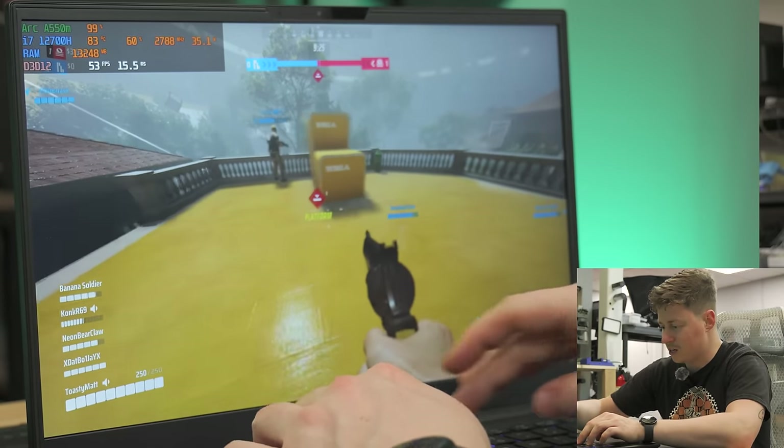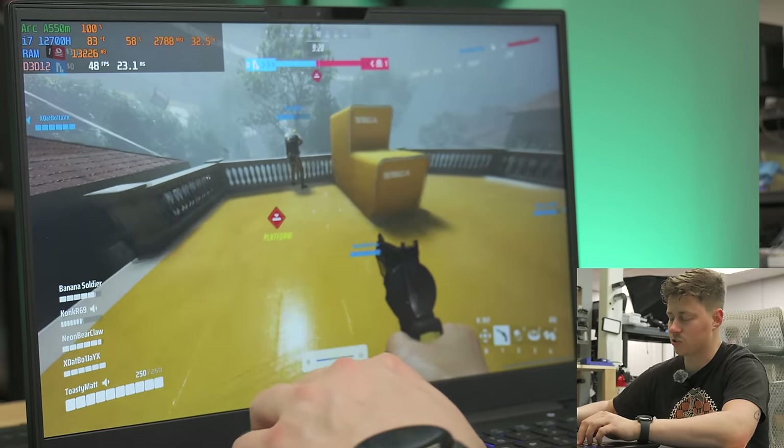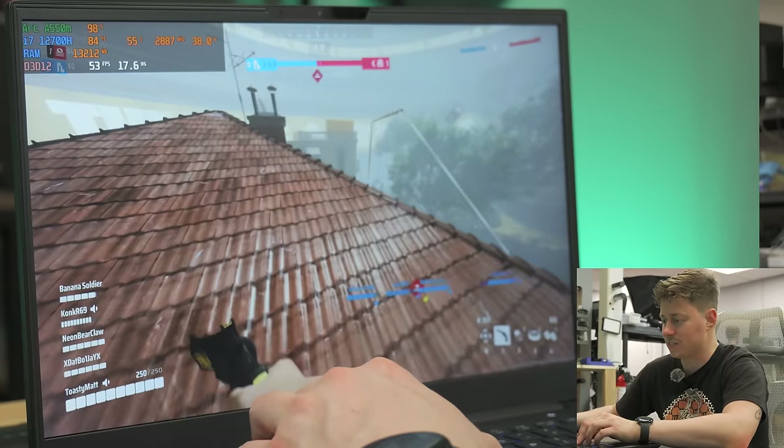Some games it might do amazing in, and other games it might do marginally well in. These speakers are really impressive, I've got to give them that.